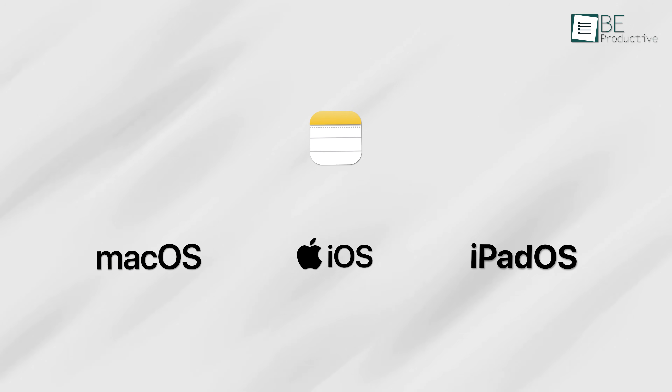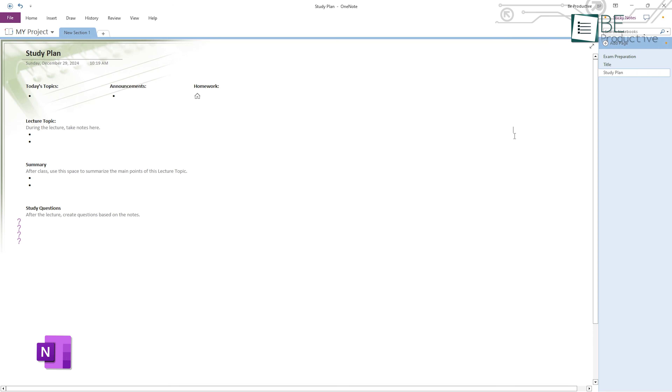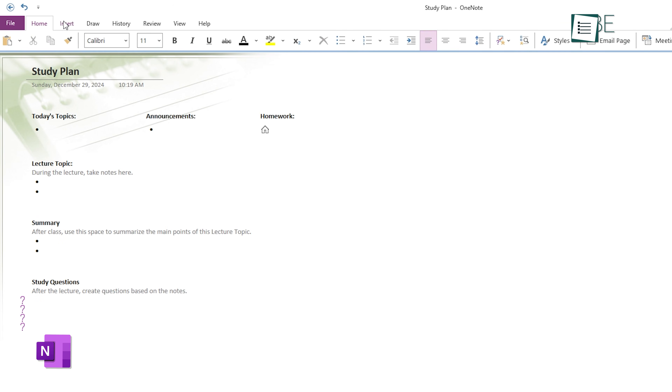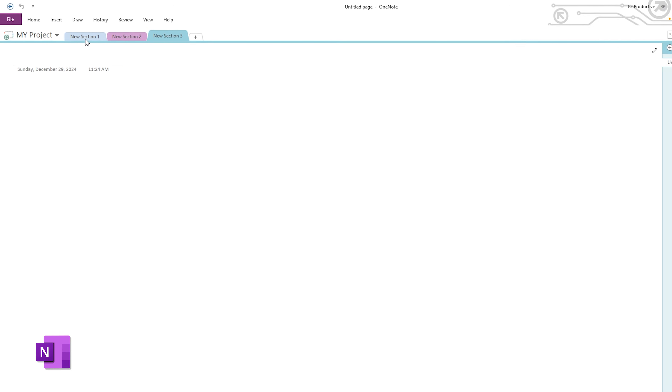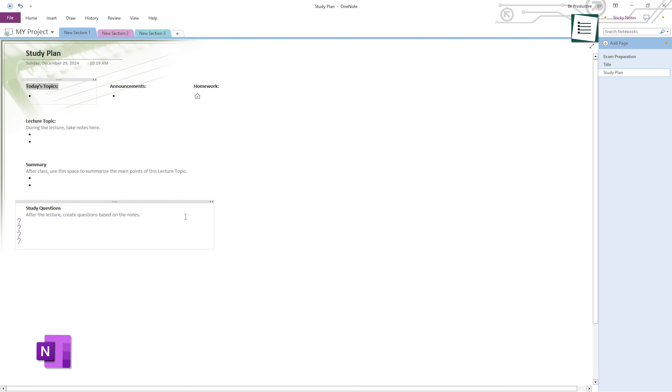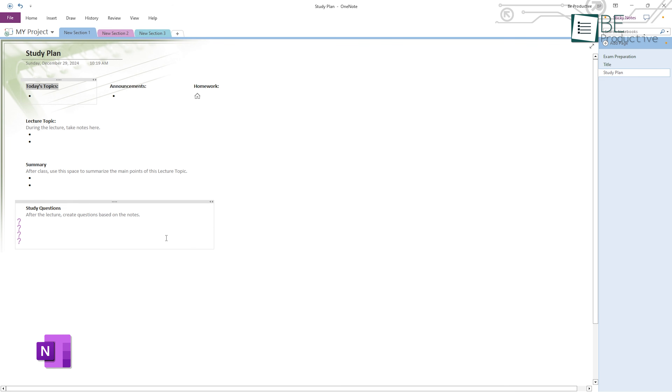The integration with macOS, iOS, and iPadOS means it feels native and familiar to Apple users. On the other hand, Microsoft OneNote leans towards a more traditional notebook structure. It's organized with tabs and sections, replicating the feeling of working with a physical notebook. While this setup can seem overwhelming initially, it's perfect for users who like categorizing their information extensively. Switching between tabs and sections is instinctive, and it's easy to organize detailed projects or long-term plans.